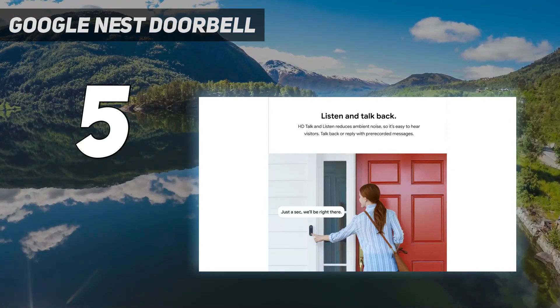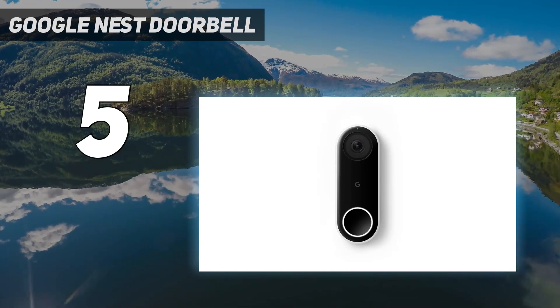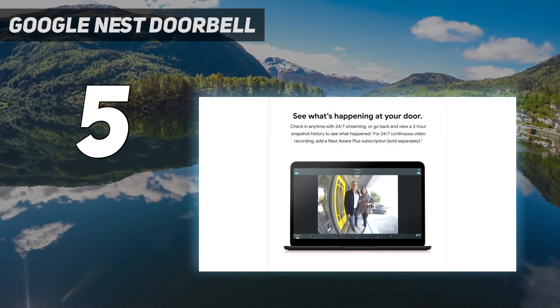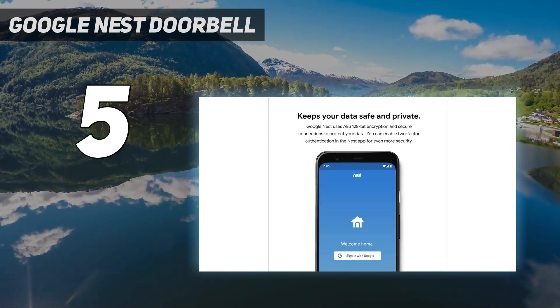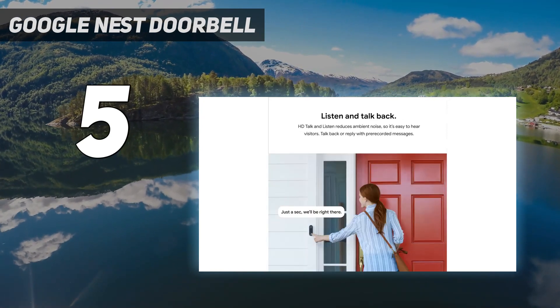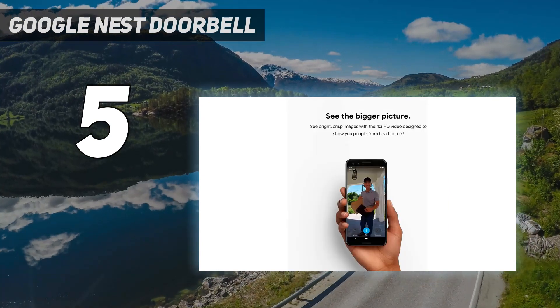Of all the smart doorbells reviewed here, the Nest Doorbell — available in mains-powered or wireless versions — records footage at the lowest resolution. Nevertheless, we still found the image detailed enough to see who was at the door, and we were also impressed with just how easy the app was to use.